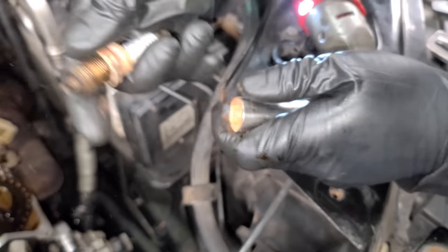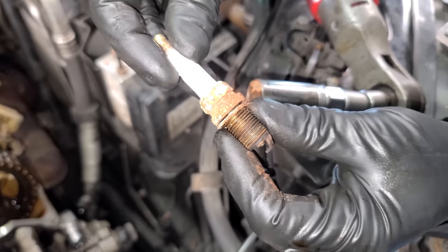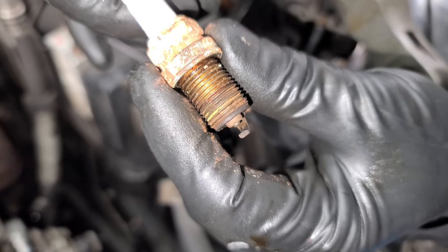Now we're going to take out the spark plugs. These look to be original — I'm really surprised. Look at the gap, and this thing ran smooth as glass. The M113 just doesn't care — you don't want to replace the spark plugs? Fine. You want to wait a couple years to change the oil? It'll still run. It never dies.